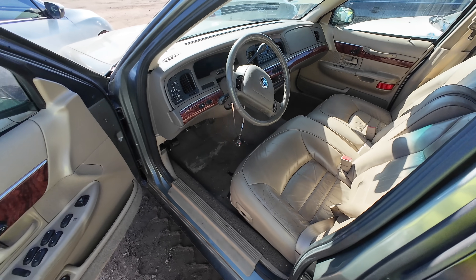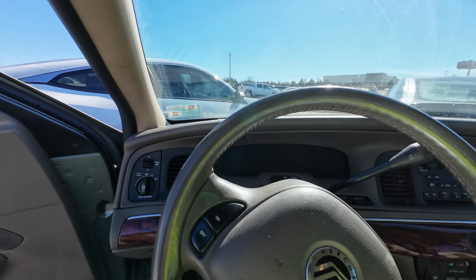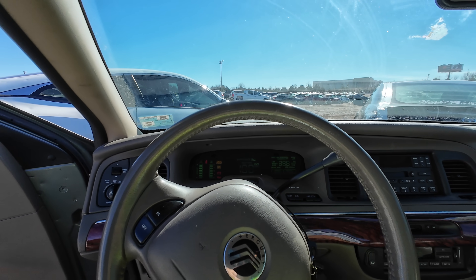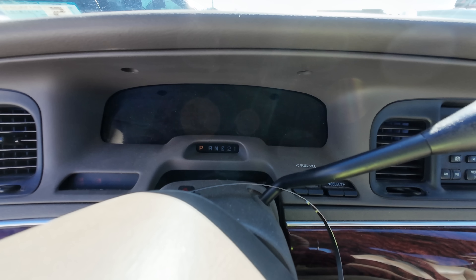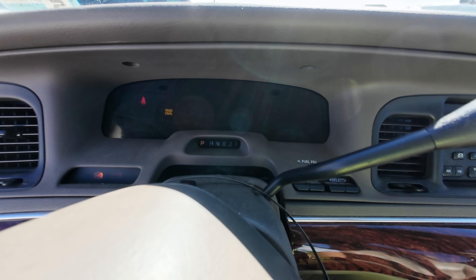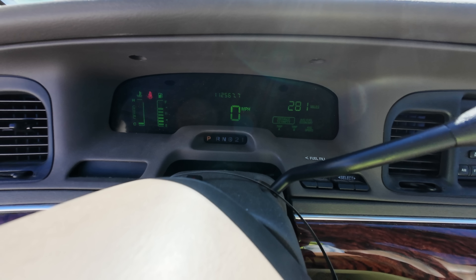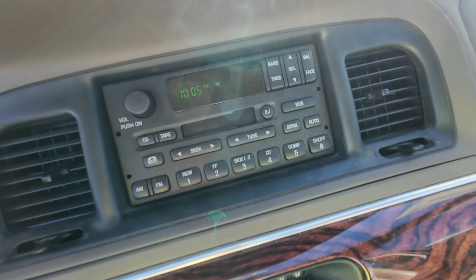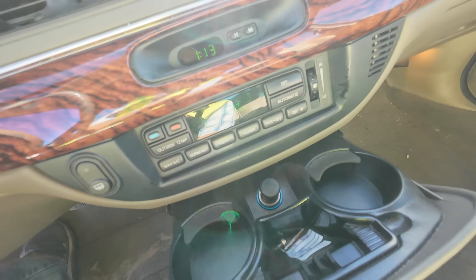I'm going to go ahead and roll this window up - I sure don't want this car sitting with the window down. We're going to take a look at it ourselves though. Oh man, I want this. This is so comfortable. It smells good, it's got power. Digital dash - look at that! Oh my goodness. Digital everything - digital radio, digital clock, digital climate control.